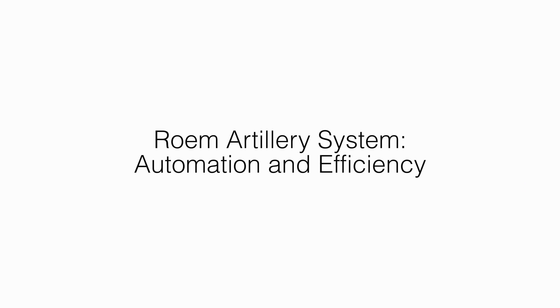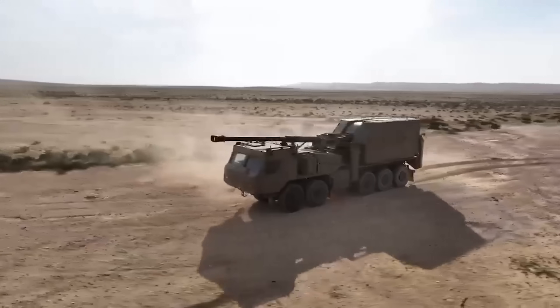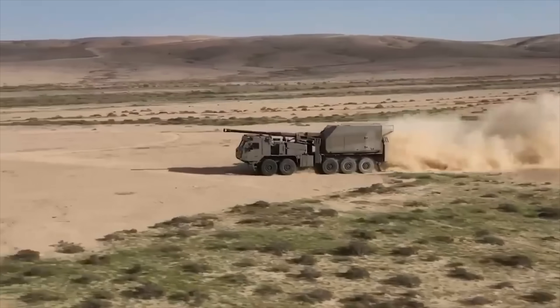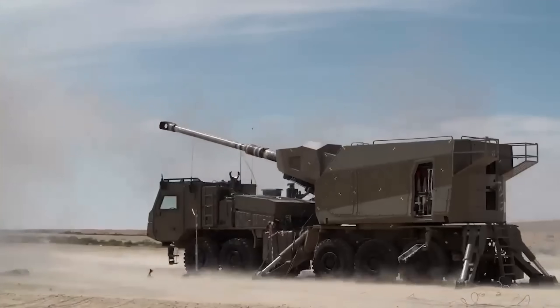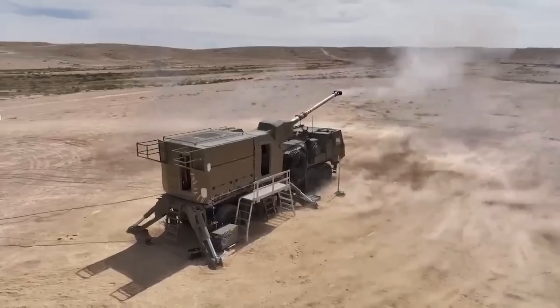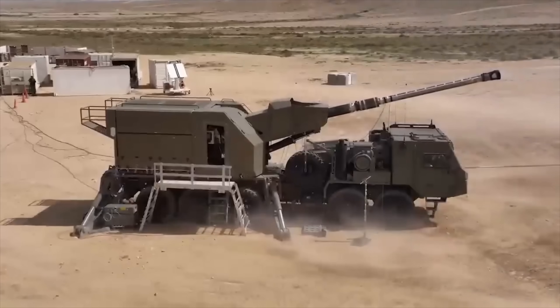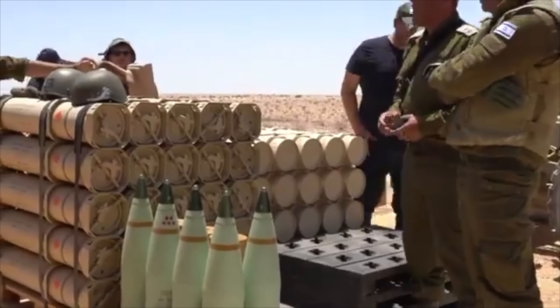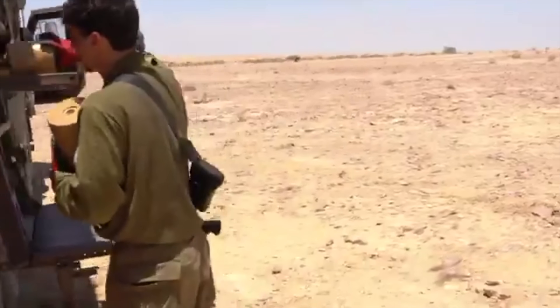The RO-M artillery system represents automation and efficiency. Israel's RO-M artillery system is a leap in military firepower — a fully automated 155mm cannon capable of delivering rapid and precise artillery fire over extended ranges. Still in its integration phase, the RO-M system is set to revolutionize battlefield dynamics with its speed and accuracy, reducing the need for large artillery crews and enabling quicker, more efficient deployments. It's the world's first cannon capable of fully automatic firing without human intervention.